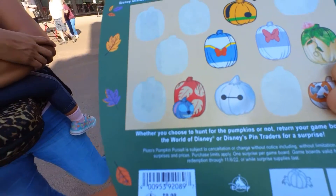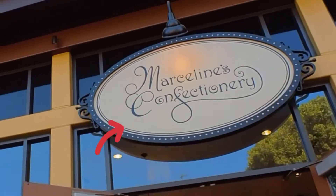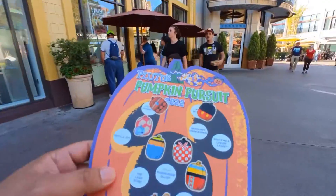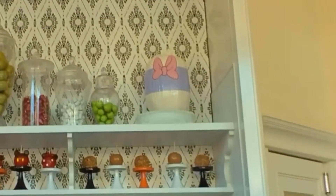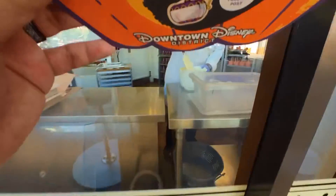We got a little ahead of ourselves — now we have to go back to Marceline's Confectionary. I feel like this is a way for us to visit all the stores they offer. Here's a little secret about Marceline's Confectionary: where the M and the C meet, there's a Mickey head — you can see it if it's tilted a little. Anyway, the pumpkin is right up there — it's a Daisy pumpkin! We're more than halfway there.